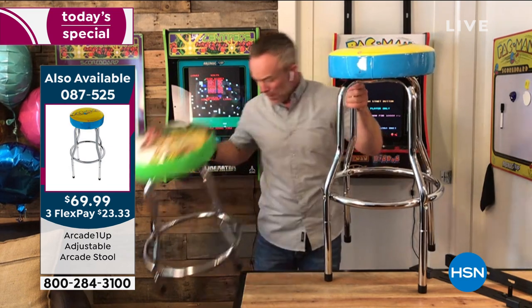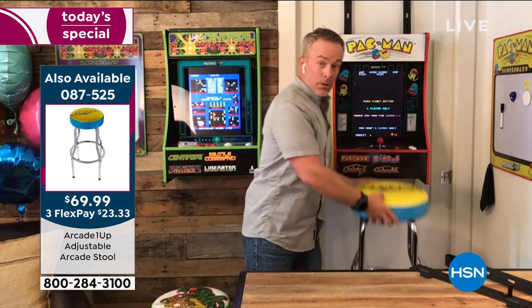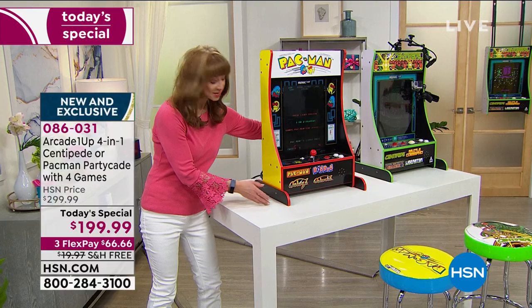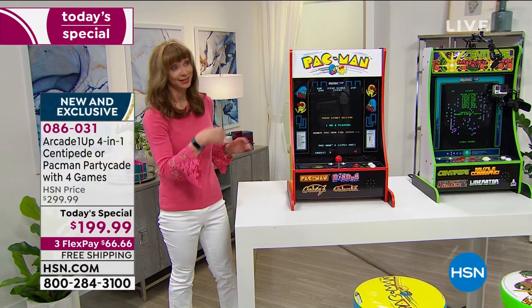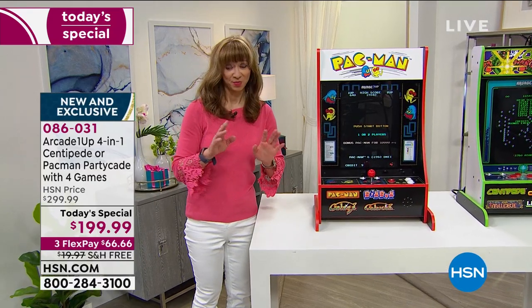If it's for a smaller kid or a bigger kid, you have user-friendly options. Both accessories are very limited. How much does this weigh? 27 pounds. I can promise you the bag I carry on set weighs more than 27 pounds.